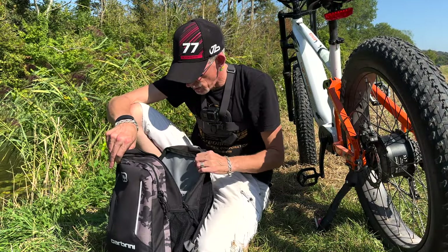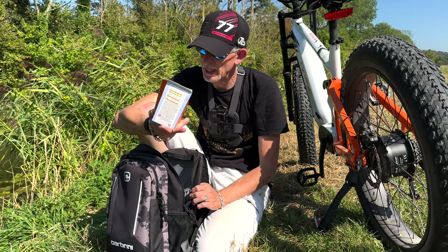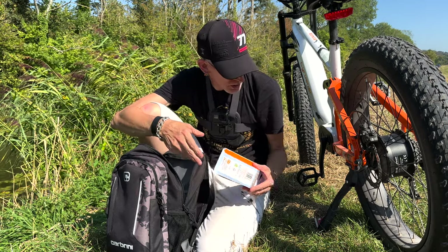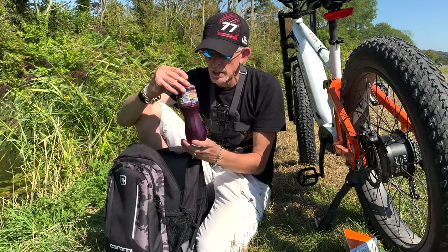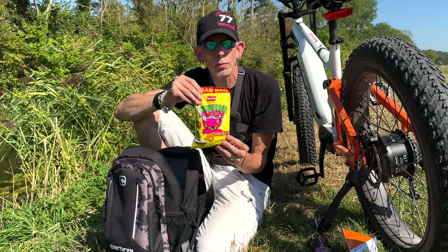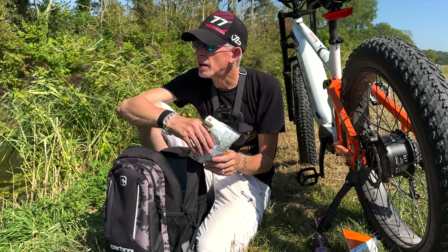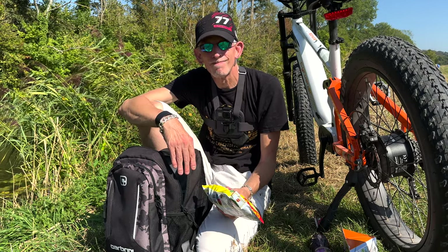Here we are again — same spot we stopped at yesterday. I'm going to have a little rest, have a bite to eat, and then we'll head back on our journey on the exact same route as yesterday. Man, it's really hot. I've got my lunch again today — Coronation Chicken pre-made sandwich, my funky Ribena, and the inner child in me wanted some Monster Munch today to release my inner monster. I'll have my lunch, chill for a little bit, and then we'll be back. Catch you in a minute.